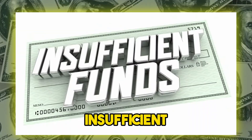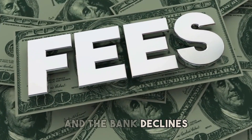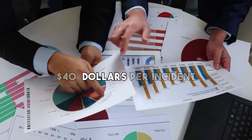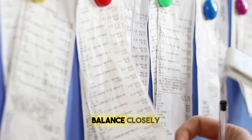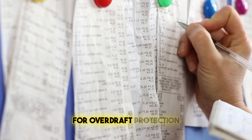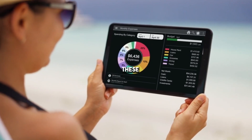Insufficient funds fee. Insufficient funds fees are charged when there isn't enough money in your account to cover a transaction, and the bank declines the transaction. These fees are similar to overdraft fees and can range from $25 to $40 per incident. To avoid insufficient funds fees, monitor your account balance closely, set up low-balance alerts, and consider linking your checking account to a savings account for overdraft protection. Some banks also offer apps that help you track your spending in real time, which can prevent these fees.